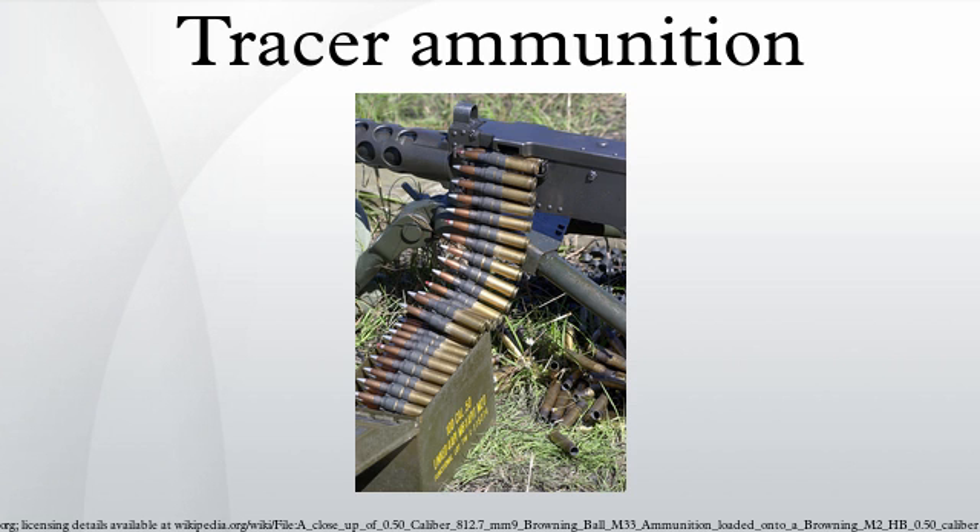In the UK, usage of tracer rounds is restricted on National Rifle Association-operated ranges due to an increased risk of fire. Unauthorized use is punished at the discretion of the acting range officer, and use of tracers is usually only authorized during military training. In July 2009, a large fire was started by tracer ammunition near Marseille, France, an area where shrub vegetation is very dry and flammable in summer. On February 24, 2013, a fire was started at DFW Gun Club in Dallas, Texas by the use of a tracer round inside the facility.